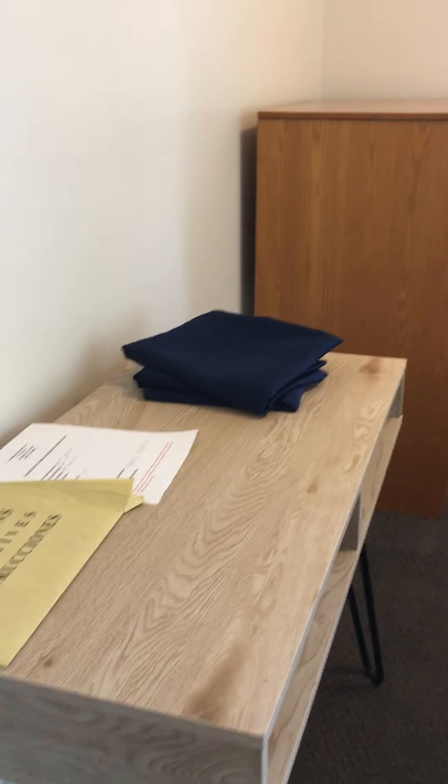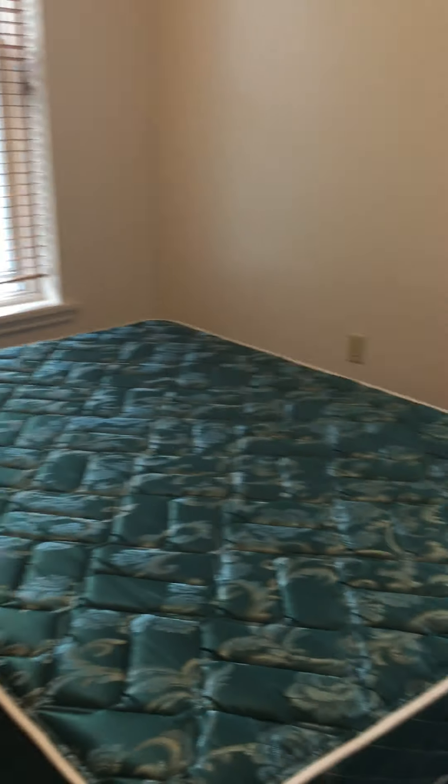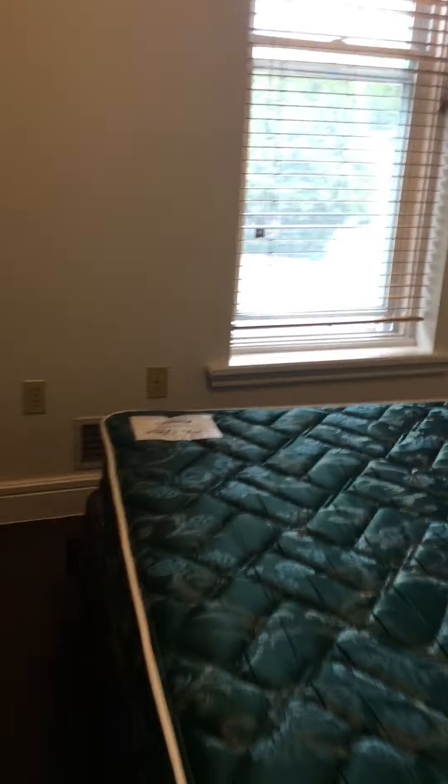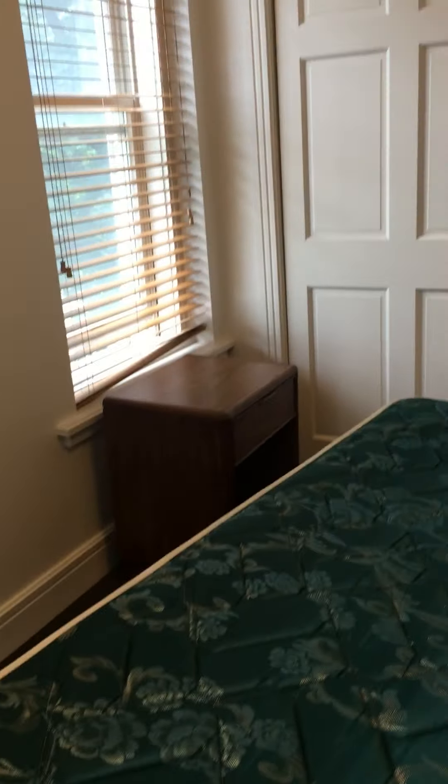We have bedroom two. This desk does not belong to Paradigm and will not be here. This apartment just had the carpets shampooed, so the beds and everything are in weird positions to allow for the carpet to dry.